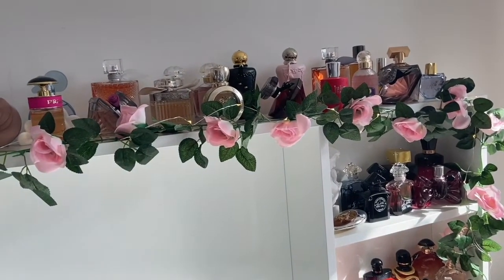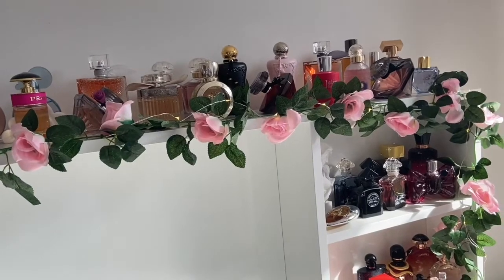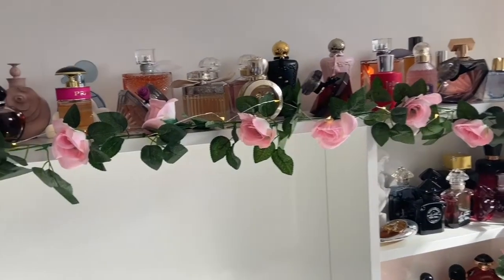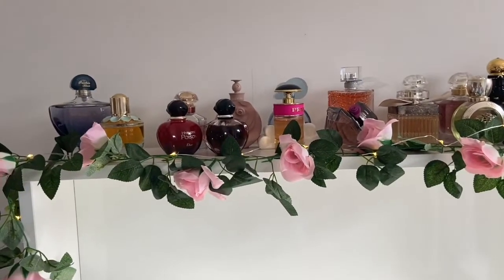Hello everyone, it's Sal here, welcome back to my channel. So what I'm going to be doing today is basically a bit of a shuffle around with my collection.